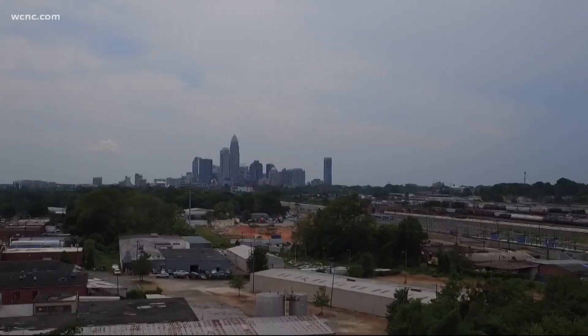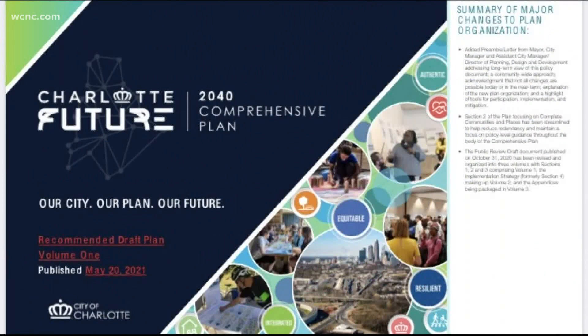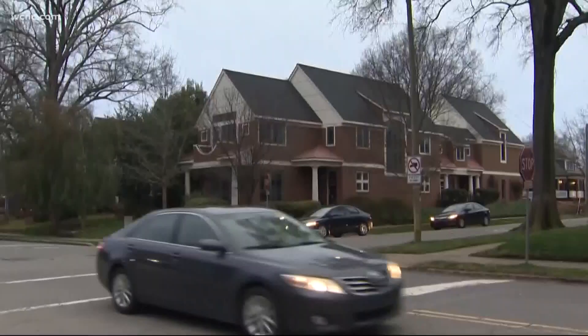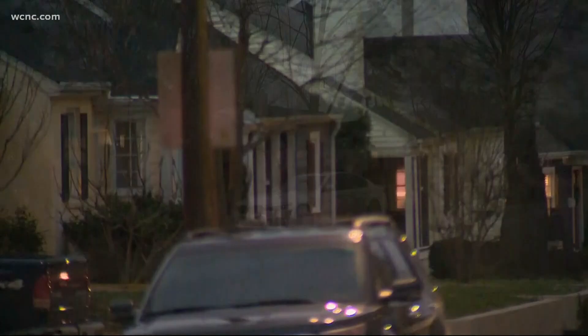It's a 300-plus-page guide — a roadmap for how the Queen City will be developed over the next two decades. We have to be thinking into the future. On Thursday, a city assistant manager alongside the mayor pro tem released the newest draft with new changes and additions, including single-family zoning, uptown towers, and how to do it all while limiting gentrification.